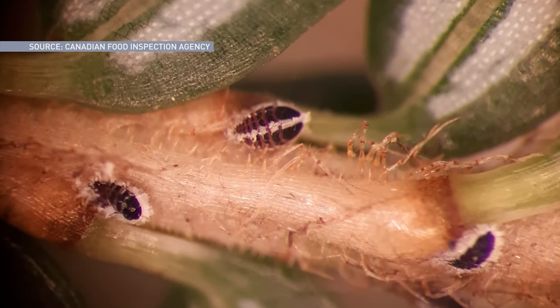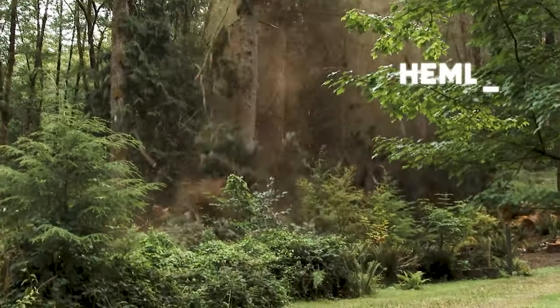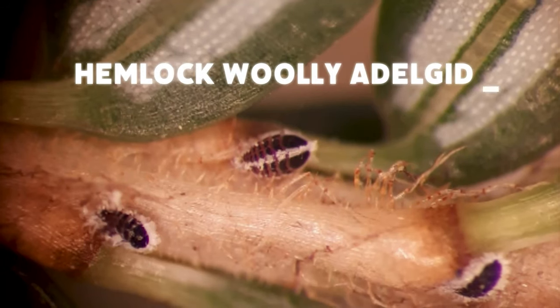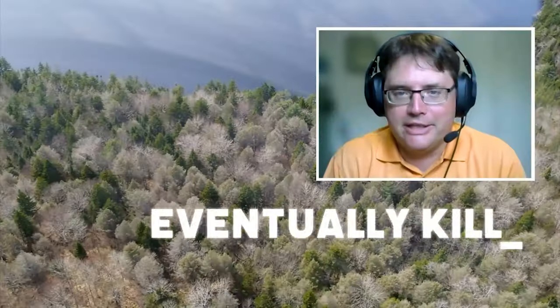These invasive species may be tiny, but the damage they cause is far greater than their size. Hemlock woolly adelgid are harming eastern hemlock trees. The insect feeds on the tree, it sucks the juices out of the tree, and when it does that, it eventually kills it.